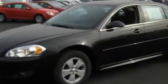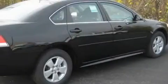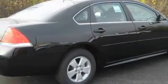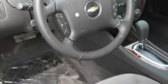Complementing this Chevrolet's contemporary styling is a stunning array of desirable features, which include a driver's seat lumbar support, a sunroof with a sunshield, and satellite radio.